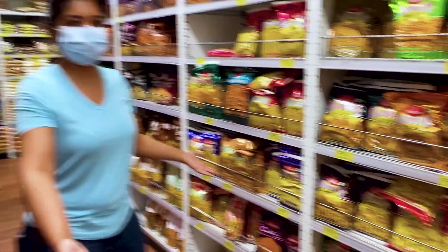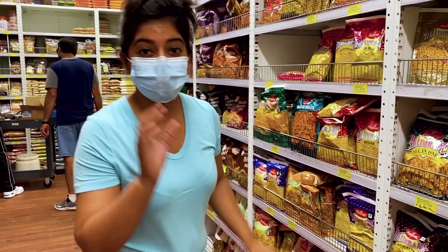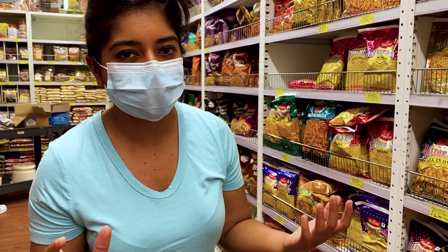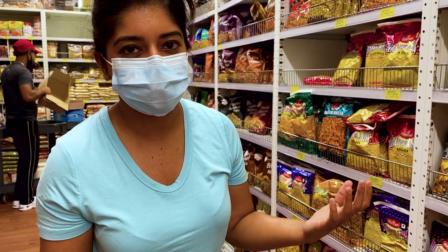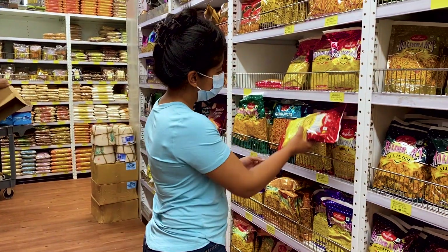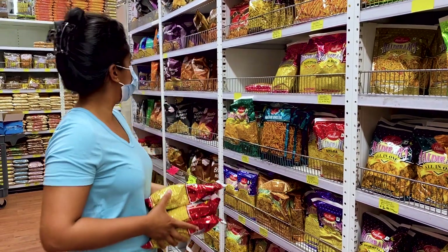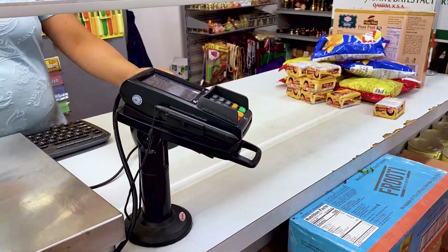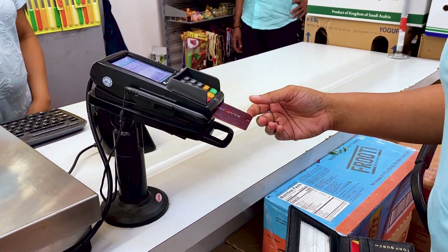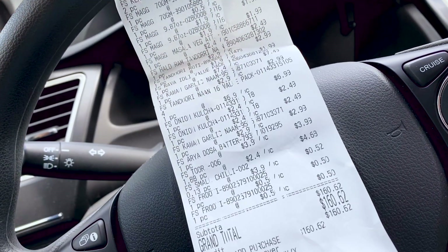Look at all of this — this is like heaven for pooja with all the different kinds. The one that we want is here, so we're just gonna load up on pooja right now because I'm probably gonna come here in about a month. We need enough pooja to last. For anyone wondering, this is how much it cost us to get all that Indian grocery.